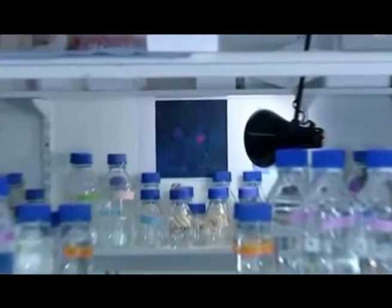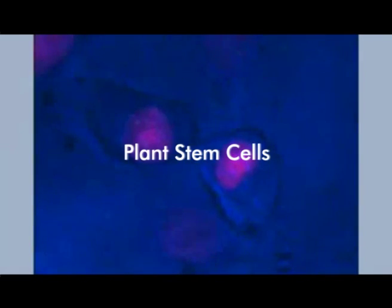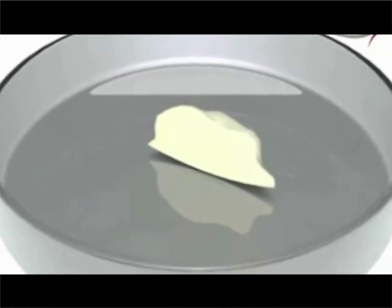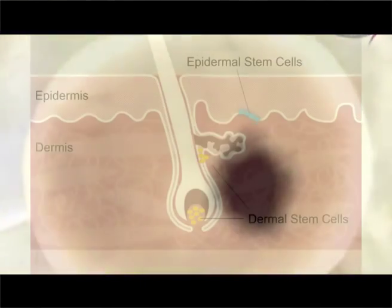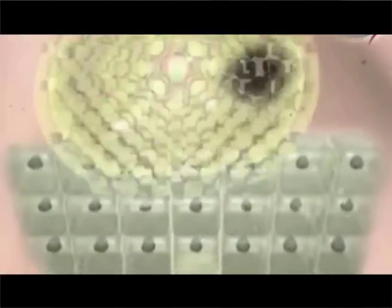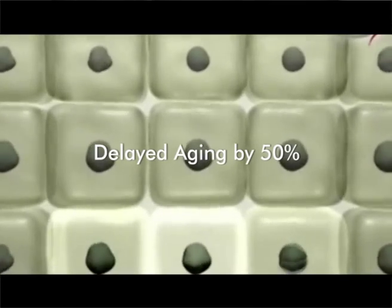Years of research led them to a startling discovery — plant stem cells. After studying the stem cells of the rare apple species, Dr. Fred Zulli and his team concluded that these stem cells maintained the characteristics of epidermal stem cells. The study showed that these stem cells activated certain genes that delayed aging by 50% and replenished dying cells.